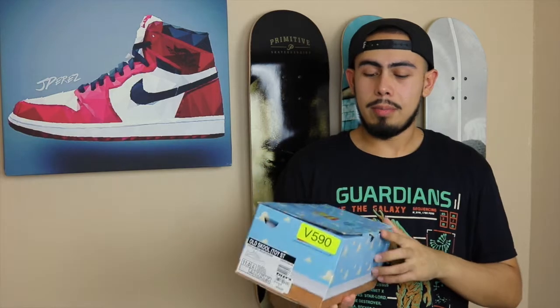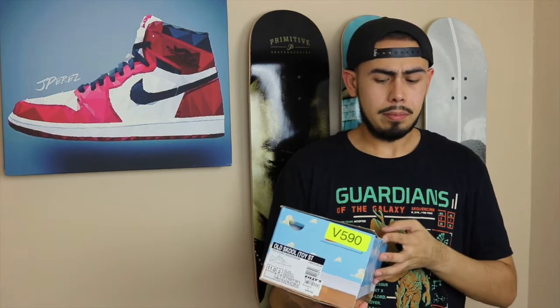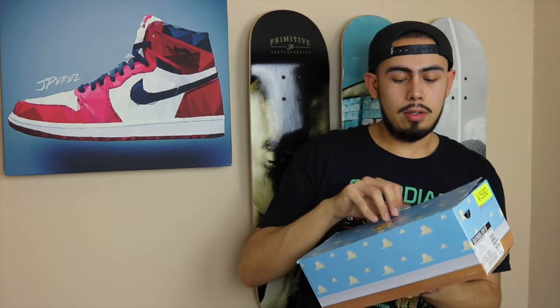This is the only pair I actually got, and it sold out right away. I was able to get it at retail through a link that somebody provided on Twitter — I don't remember whose account it was, but I was lucky enough to grab this one and I'm very happy to have them.